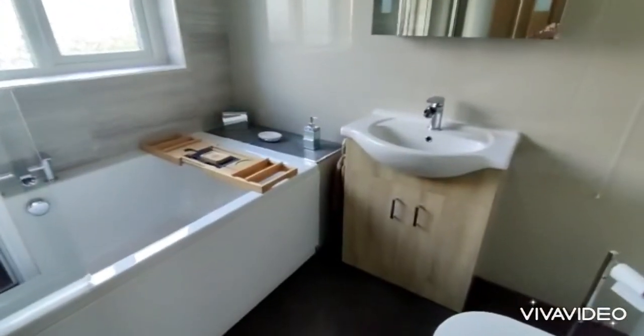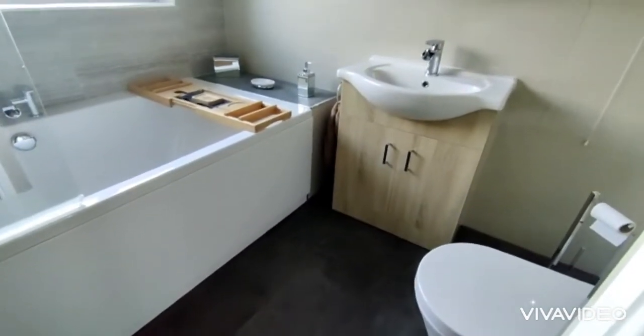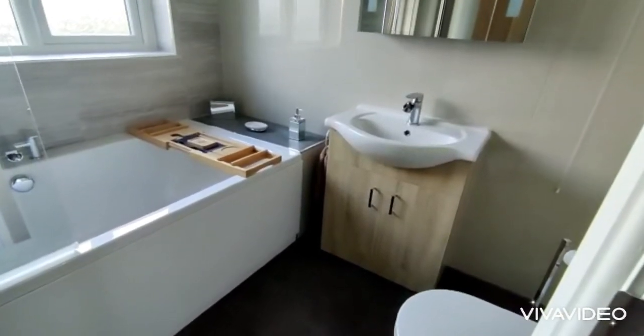Three-piece fitted bathroom with a double glazed window, WC, and bath with shower over.